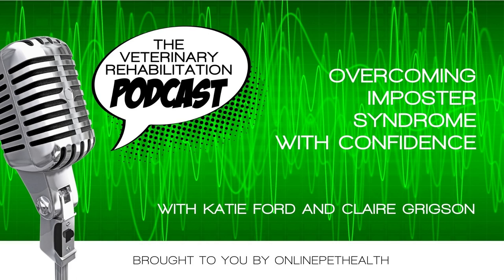Big thank you to Respond System for sponsoring those webinars. In the Hydro Membership, Jessica Bodwith joins us with a lecture on carpal conditions and hydrotherapy. For those of you not familiar with our Online Pet Health Membership, we have many tailored options — you can be a small animal, hydro, or equine member. We also have a dual membership combining hydrotherapy and small animal, and a multi-membership which is all three.